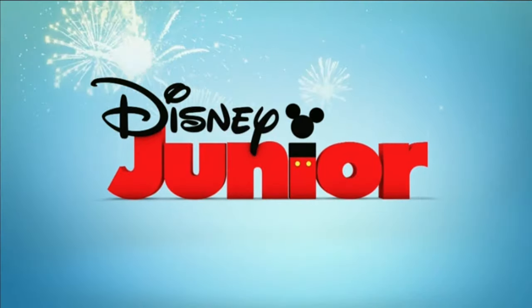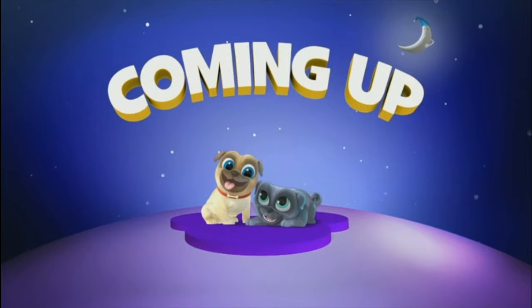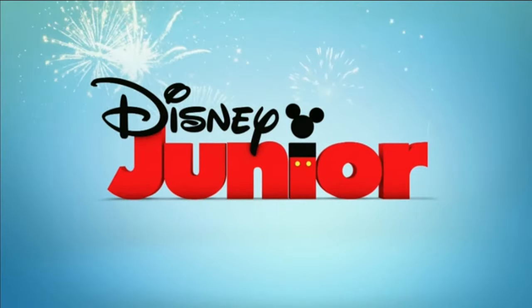And this is like a full-on animation here. Puppy Dog Pals look still.